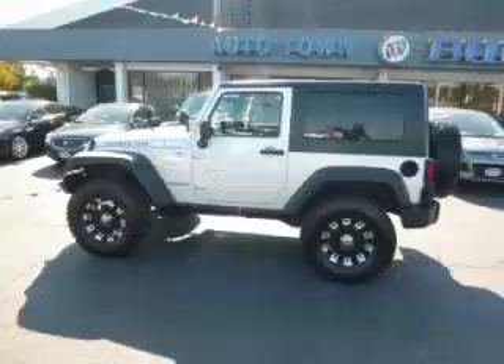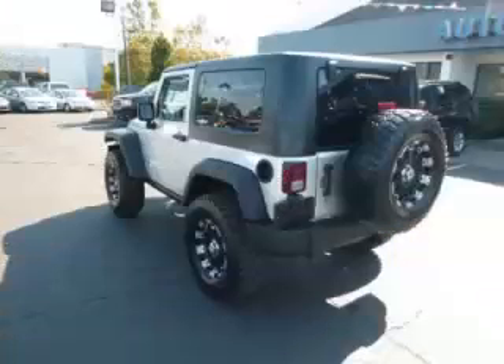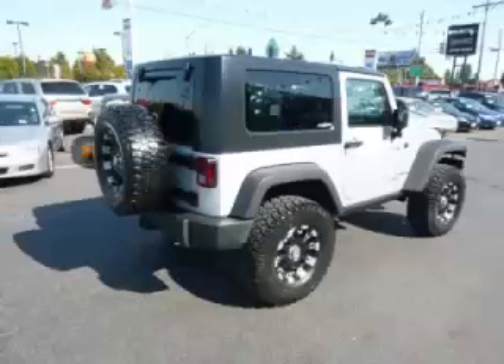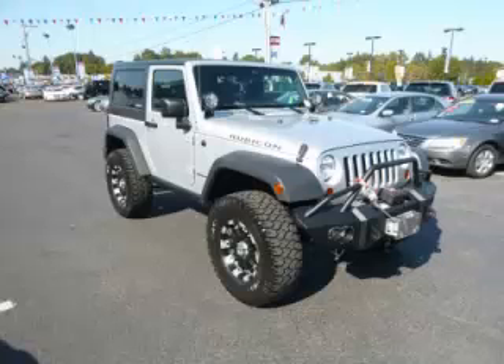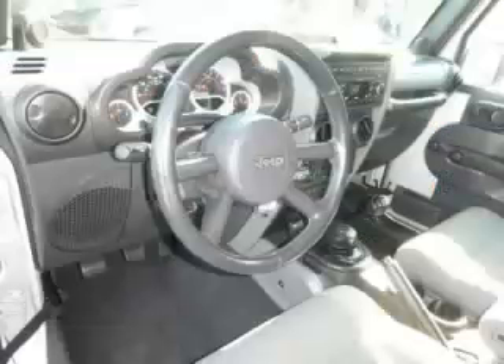This is a 2007 Jeep Wrangler Rubicon 4x4. This Jeep has just 69,000 miles and a 3.8 liter V6 engine. Top features include tow hinge, grill guard, removable top, custom wheels and oversized tires.